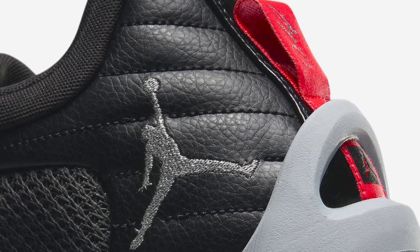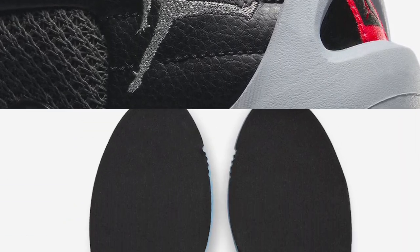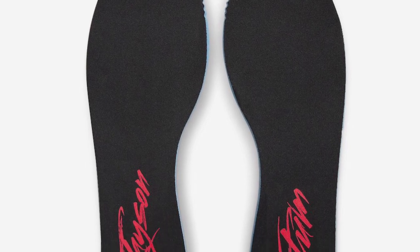The shoe will be available in full family sizing. The Jordan Tatum 1 Old School releases on July 15th at select Nike Basketball retailers and Nike.com for $120 USD.